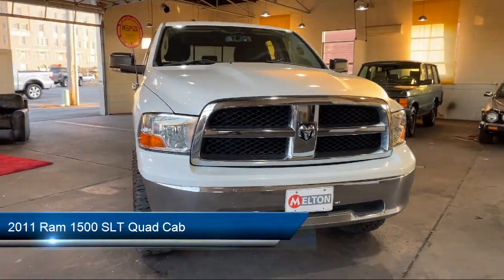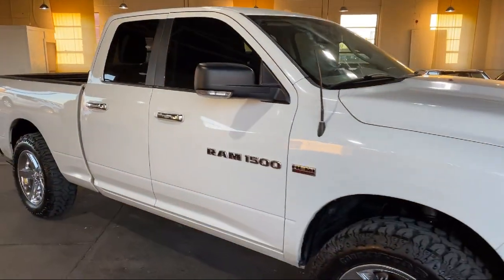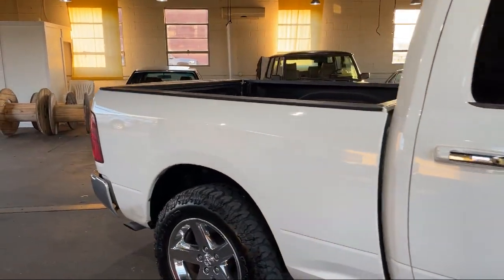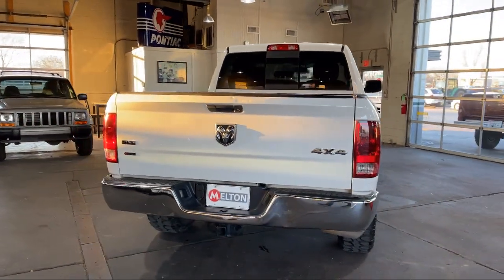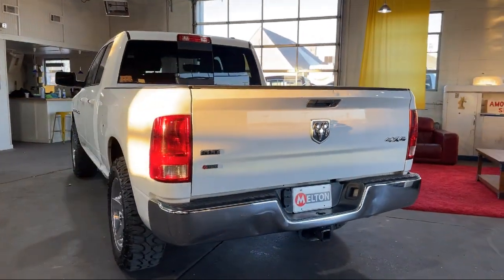It comes equipped with chrome bumpers, fully automatic headlights, keyless entry, heated door mirrors, luxury group, alloy wheels, air conditioning, tire pressure monitoring system, traction control, power windows, and much more.